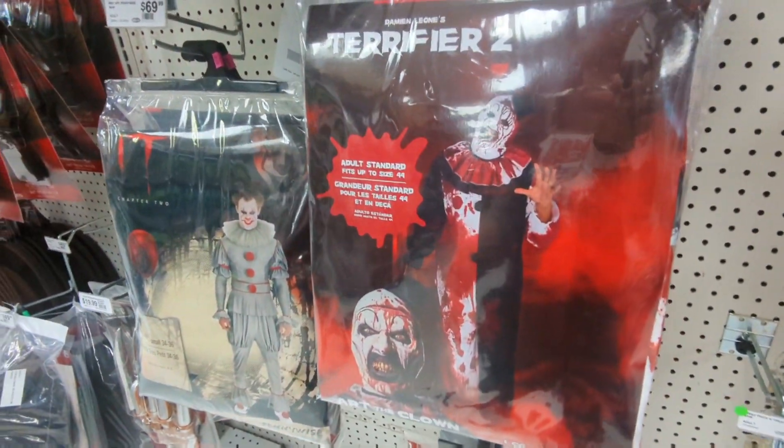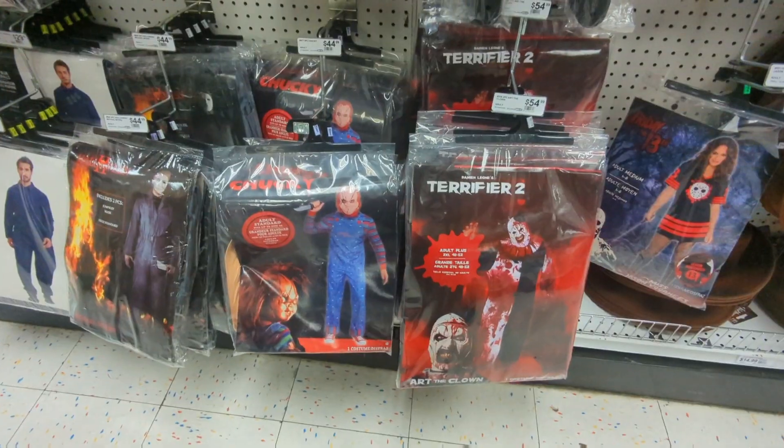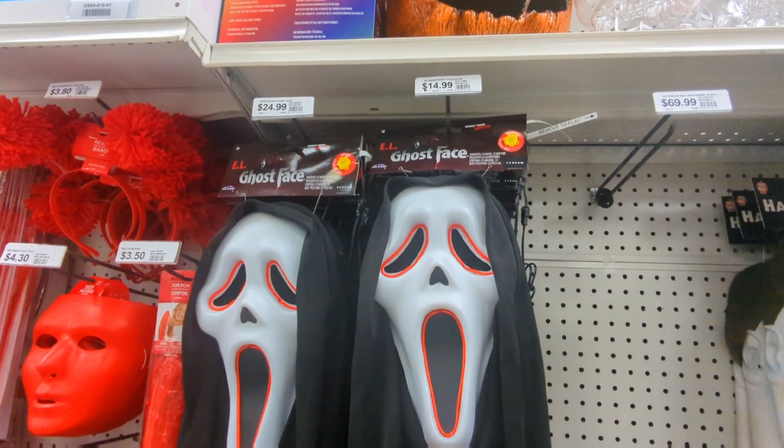Here is the Terrifier costume — Terrifier 2, comes with a mask, not a bad deal. Make sure you hit that thumbs up while we're looking at Chucky, our favorite little killer. And you got the Lady Chucky as well.